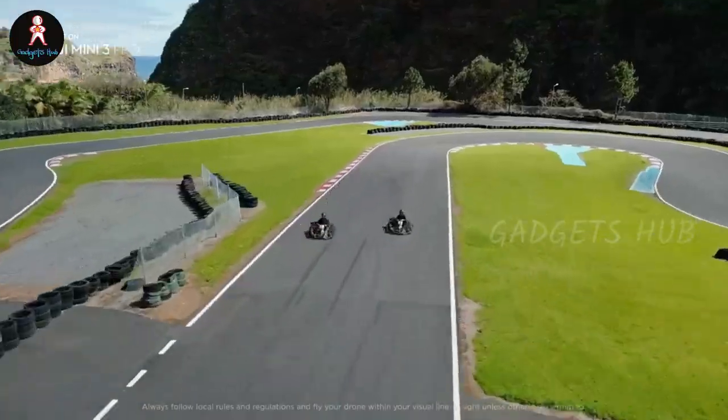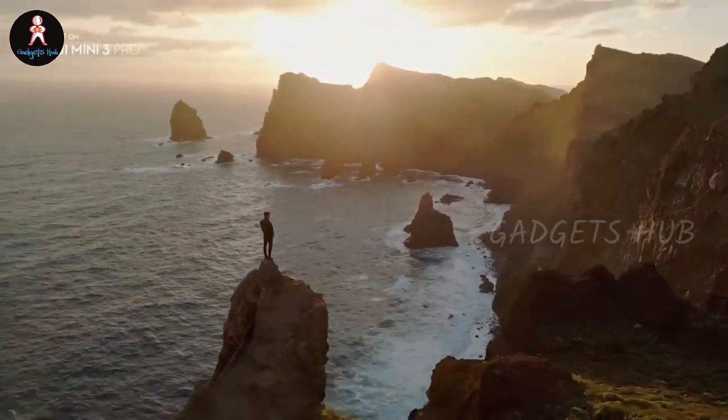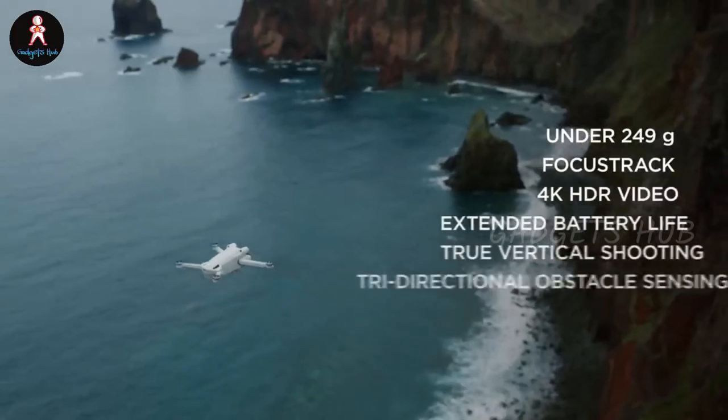Finally, enjoy an extended flight time of up to 34 minutes and up to 25 kilometers flight distance to cover your aerial photography needs.